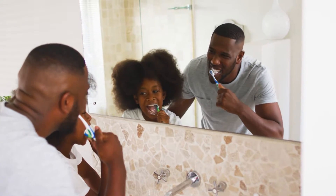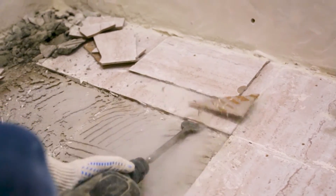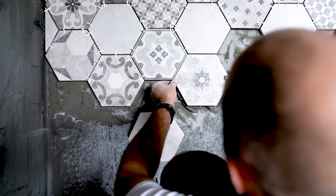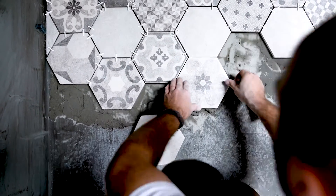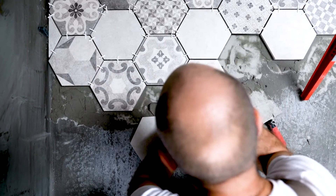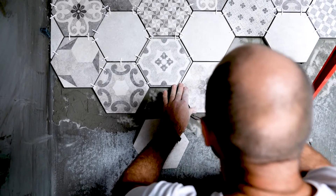When remodeling a bathroom, the planning stage is often the longest part of the process. Start by thinking about your ideal finished bathroom and what might go into getting you there. Will this be a cosmetic refresh with a new coat of paint and some new hardware, or do you want to redesign the whole space and put in a new shower, bathtub, or vanity? The scale of your remodel will help you determine whether you can DIY or it's best to bring in a pro.